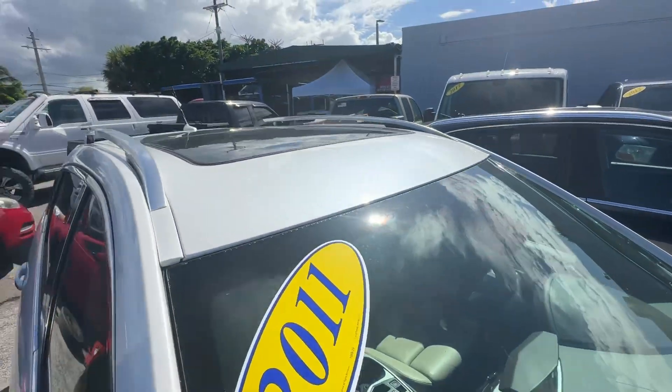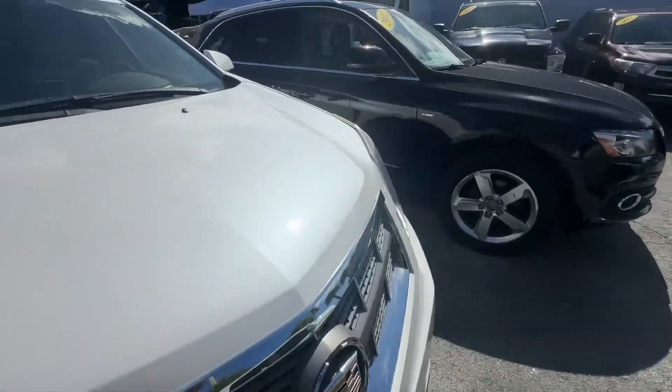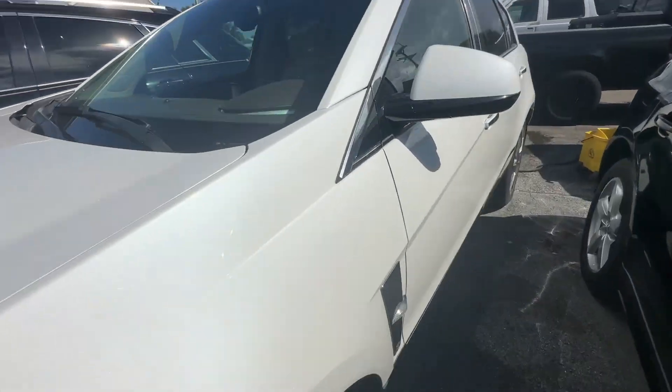No chips, no stars, no bursts, no cracks. There is no smoke smell inside, no mold or mildew smell, and no pet or dander smell.